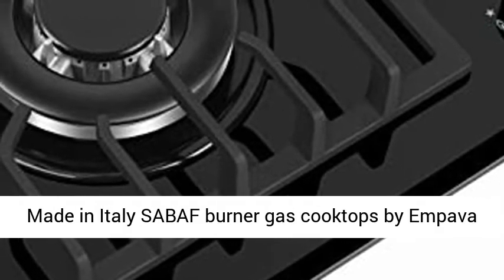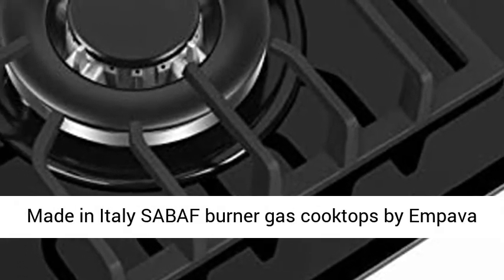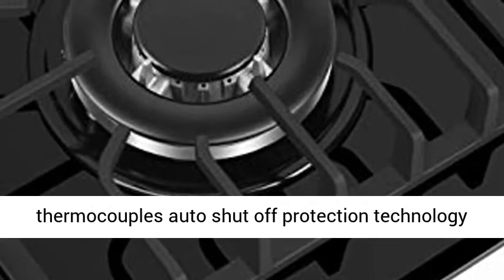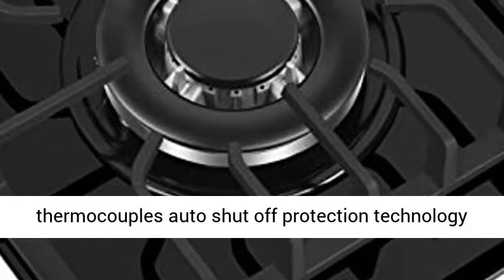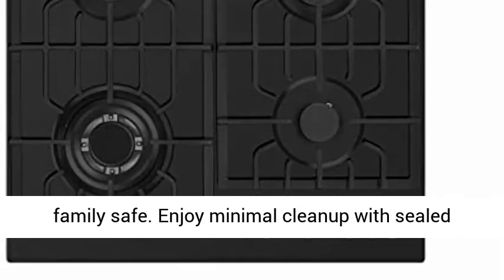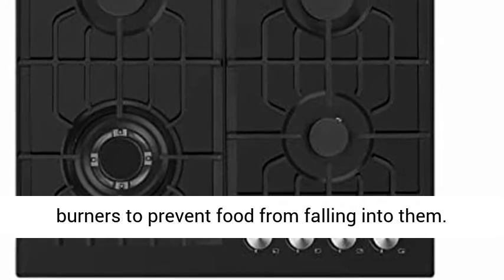The four world-class, made-in-Italy Sabbath Burner Gas Cooktops by Impava feature one of the latest flame failure thermocouple auto-shut-off protection technologies that prevent gas leaks to keep your home and family safe. Enjoy minimal clean-up with sealed burners to prevent food from falling into them.